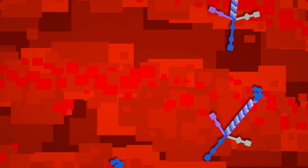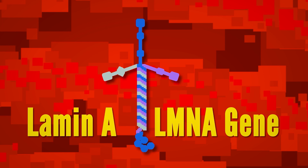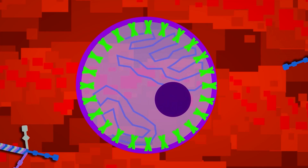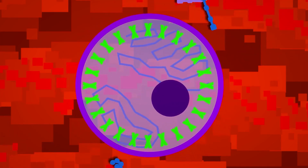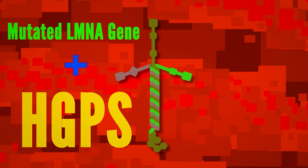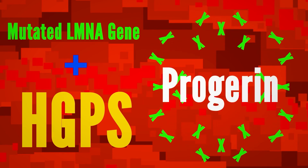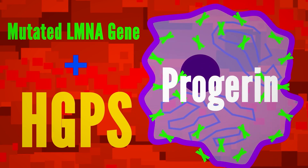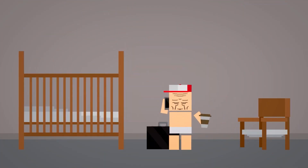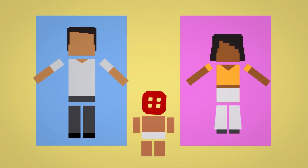HGPS is caused by a genetic mutation in the Lamin-A, or LMNA gene. This gene makes the Lamin-A protein, which has an incredibly important job — it holds the nucleus in each of your cells together. But with just a tiny mutation, the LMNA gene in those with HGPS instead makes an abnormal form of the protein called progerin. This makes the cells unstable, slowly damaging them until they die early, which causes premature aging. This mutation happens randomly in the sperm cell, meaning it's not a disease that you inherit from your parents.